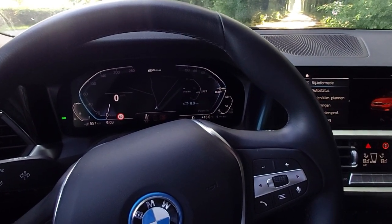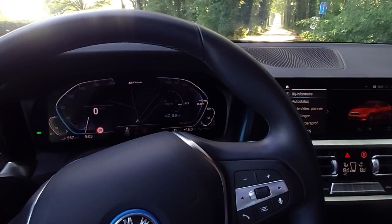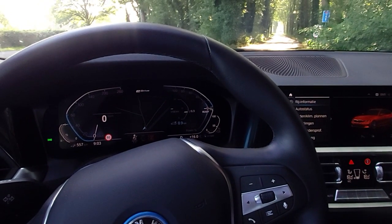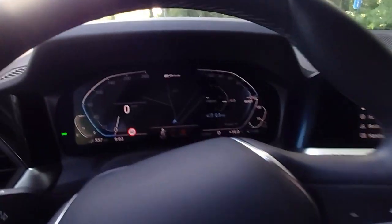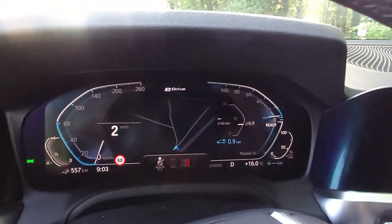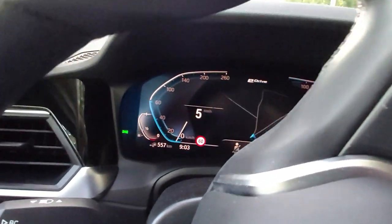Hi guys, today a vlog about a different car — the BMW 330e. I got this car as a loaner from the BMW dealership as my own one series is in there for an MOT and a small service. They handed me this 330e, which is a hybrid car with a small electric engine and a four-cylinder petrol engine included.